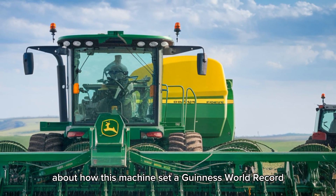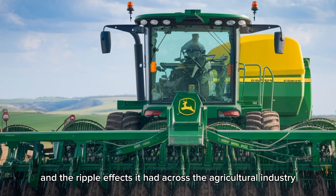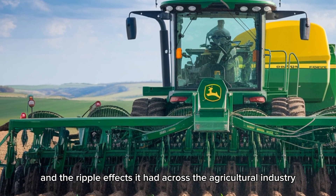Stick around, because in just a moment we'll share a surprising story about how this machine set a Guinness World Record and the ripple effects it had across the agricultural industry. You don't want to miss it.